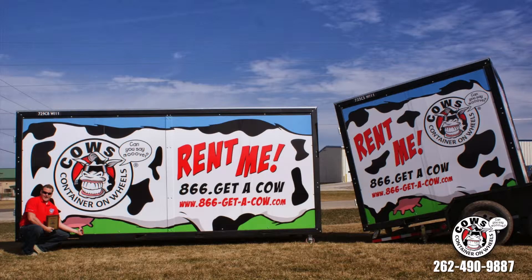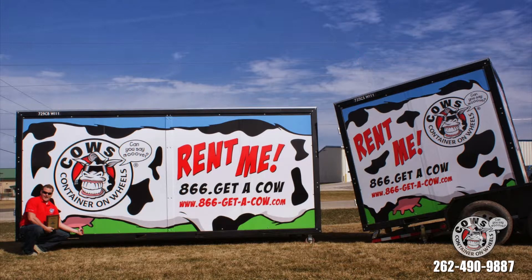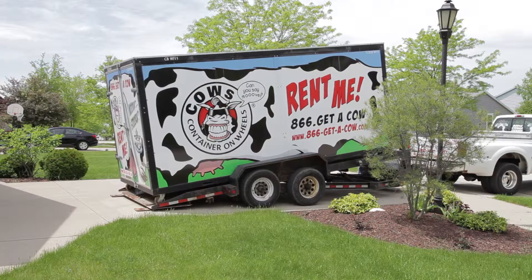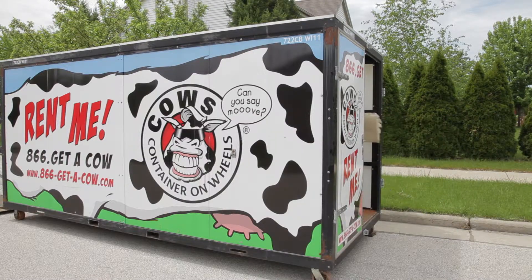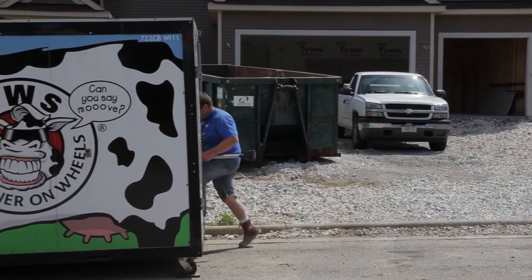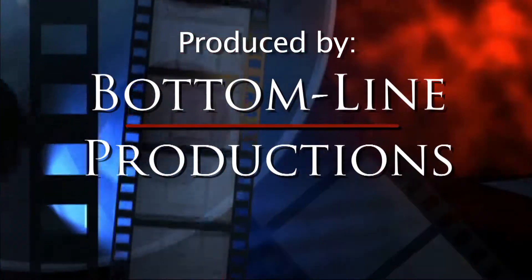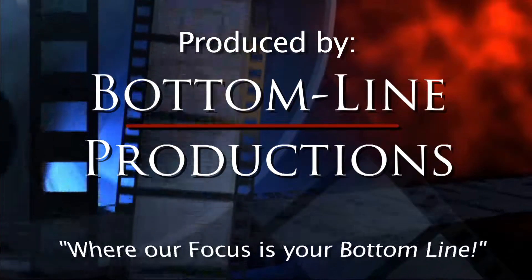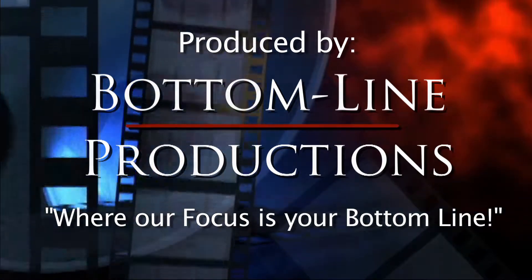We have two container sizes to choose from — 8x8 and 8x16 — and our pricing is super simple. Please call for details. Cows: containers on wheels that are an easy, affordable, and fun on-site and off-site storage solution. Give us a call today and we'll put a cow in your driveway. Bottom Line Productions — where our focus and action is your bottom line.